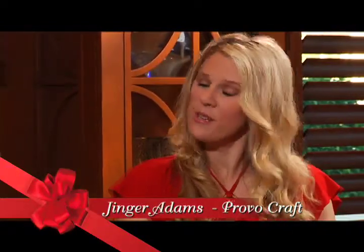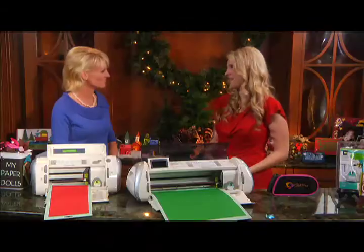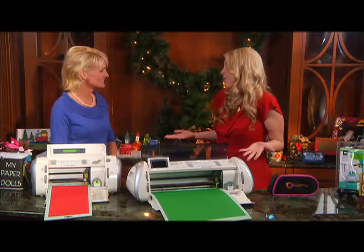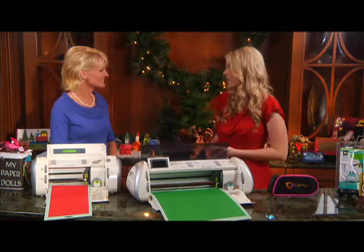ProvoCraft has been around for over 30 years. We used to be in the business of selling paper and stickers and googly eyes. But over the last few years, we've decided to really help women bring out their creative best, bringing tools that help automate and make the process faster and easier.